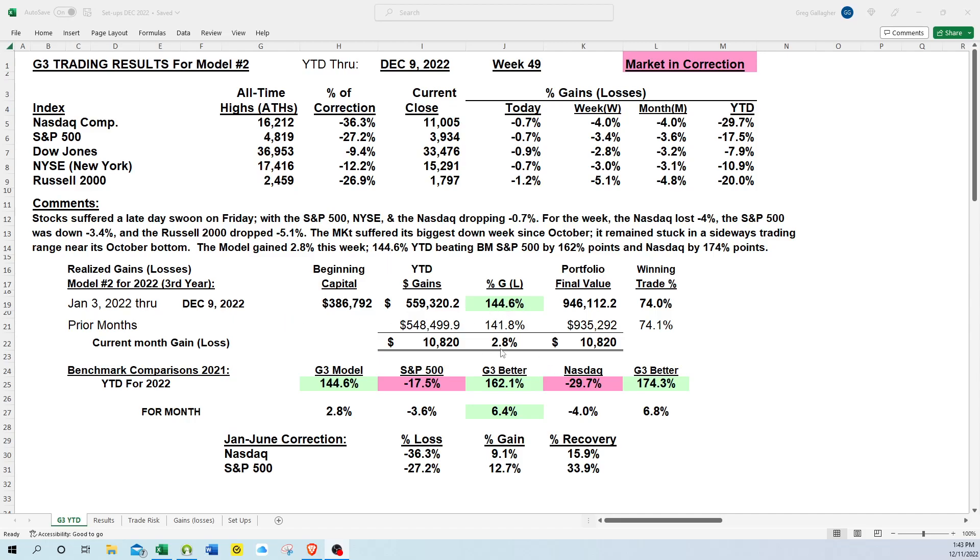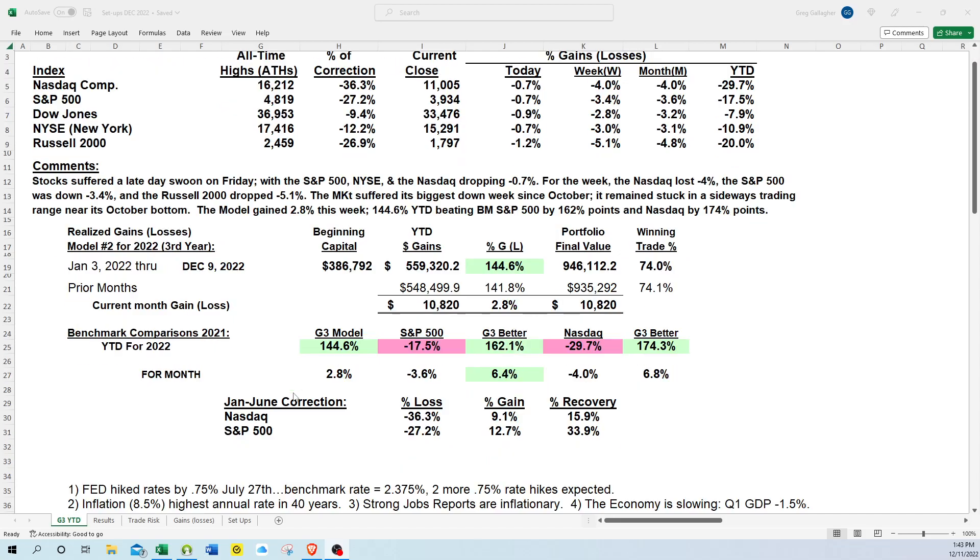As far as the model goes, we gained 2.8% for the week. We're up 144.6% year to date — that's 162% better than our benchmark comparison of the S&P 500 and the NASDAQ, by 174 percentage points.